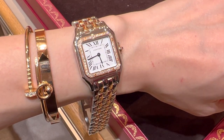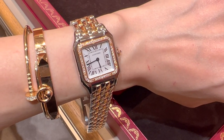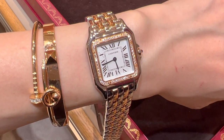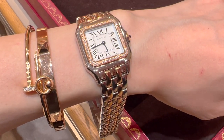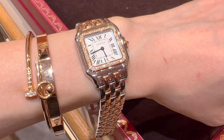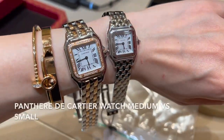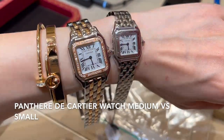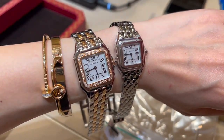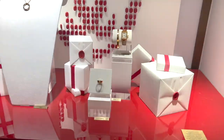This is the Panthère watch in the medium size, in two-tone rose gold set with diamonds, currently retailing for 14,300 euro. It's a really stunning watch and the video doesn't do it justice. I love how the rose gold complements my rose gold and yellow gold bracelets. Here is the side-by-side comparison of the medium size and the small size.